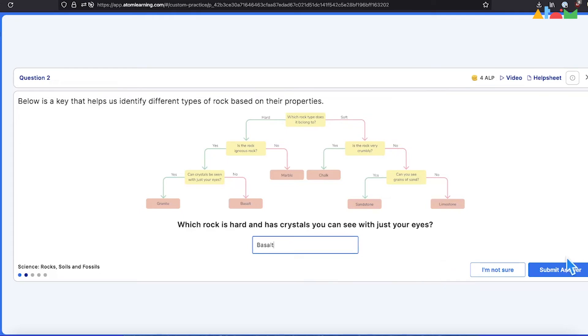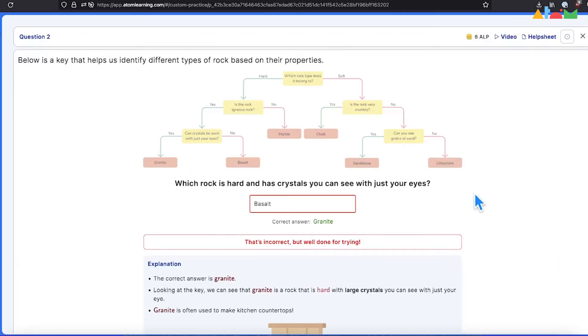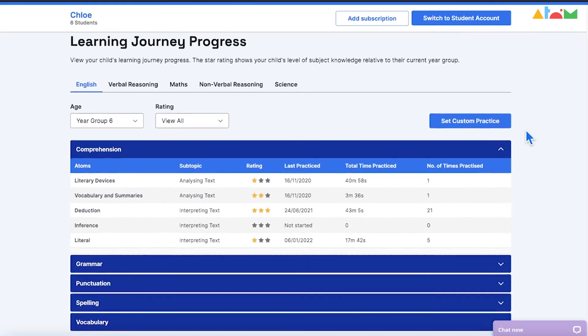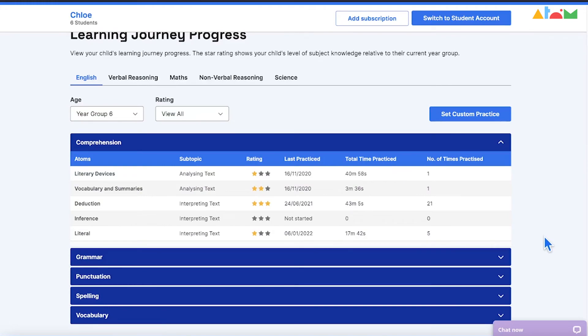As your child works through each question on the platform, Atom tracks their performance closely. This data is split up by topic, and parents can view a breakdown of these via their parent portal.